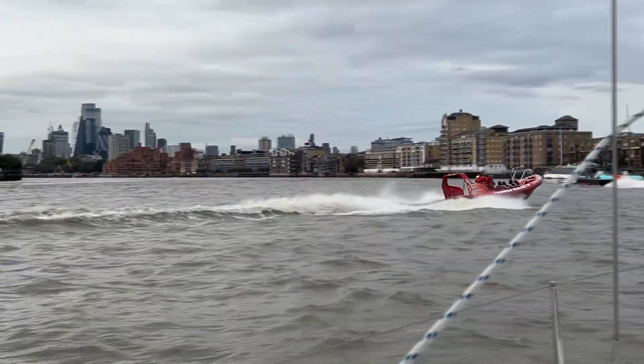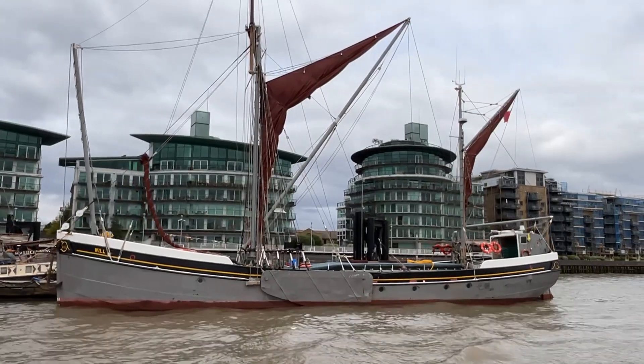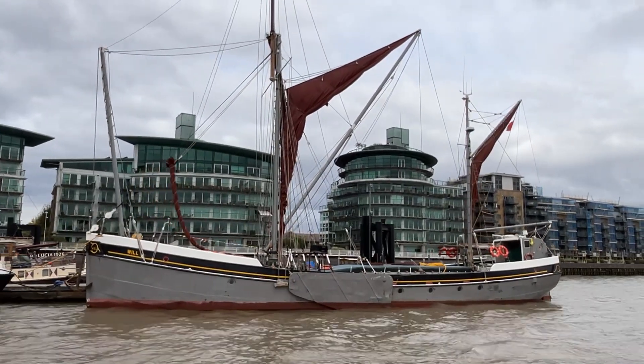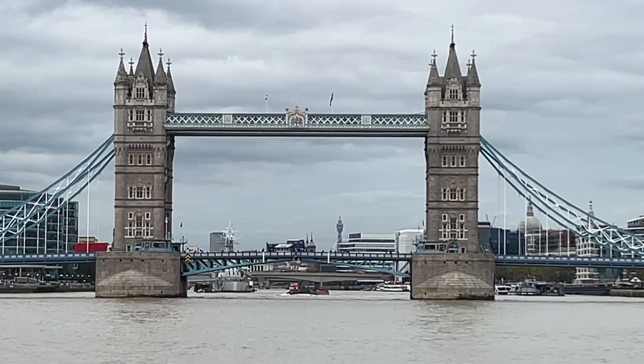That was a fantastic run up the river this morning and we've just arrived at Tower Bridge, as you can see. How beautiful. We're going to give the marina a call on VHF Channel 80, set the fenders on both sides and sort the lines — nearly there. London looking spectacular as usual. It's a stunningly beautiful bridge.